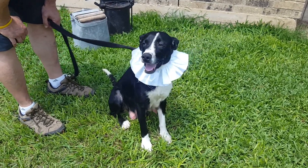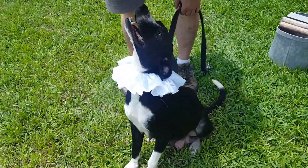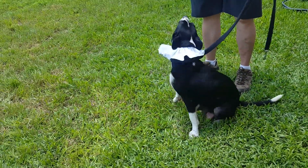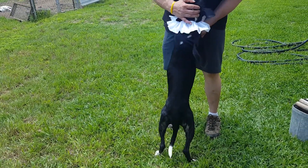She could be adopted locally in Texas through CCPOW, transported to the East Coast, West Coast, or Minnesota. If you'd like to adopt Cinderella, contact CCPOW for an application. This is beautiful, gorgeous Cinderella.